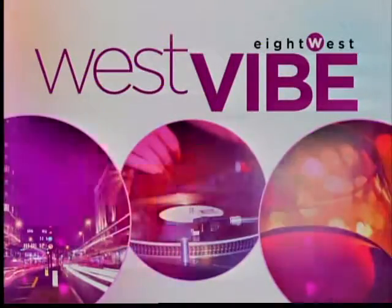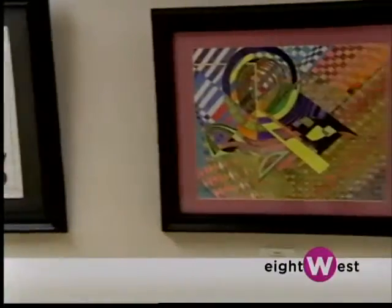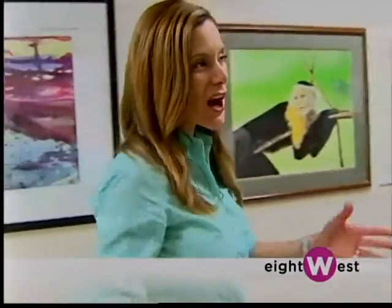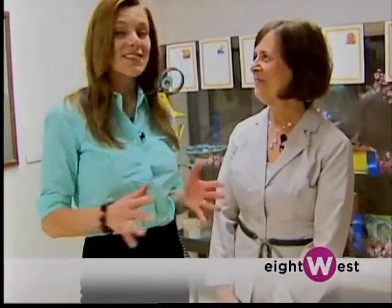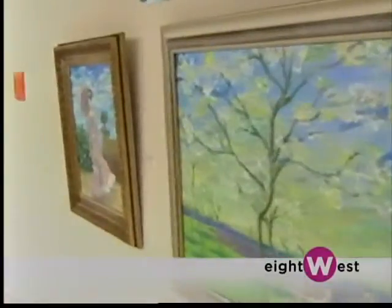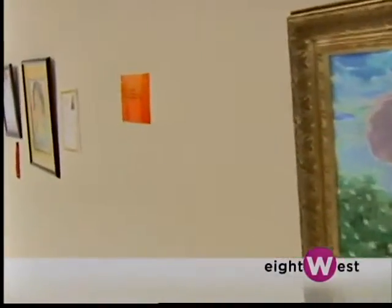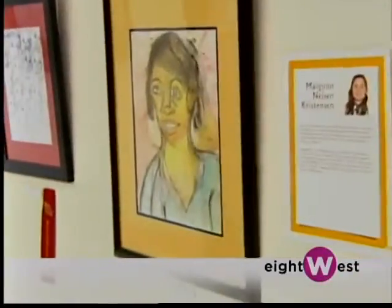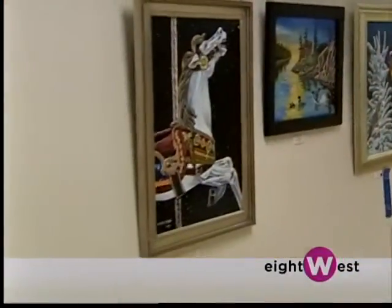On the walls of this hallway at Mary Free Bed Rehabilitation Hospital is a very special arts exhibition, and the artists themselves are very unique. We are talking with Sue Stechety of the Mary Free Bed Guild. This is our 30th annual art exhibition here at Mary Free Bed. There are 35 artists who all have physical disabilities and are displaying their works from now until the end of the summer. Many of them have been patients here at Mary Free Bed.